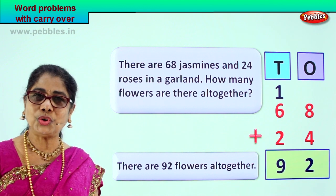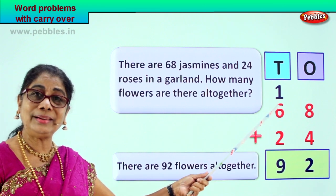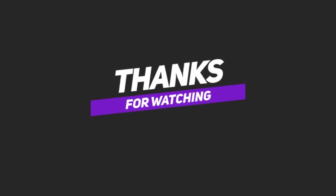Did you enjoy doing the word problem, adding two-digit numbers with carry over? I hope you did. See you soon!